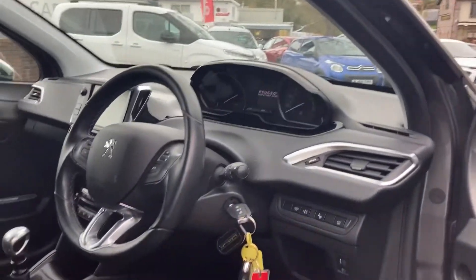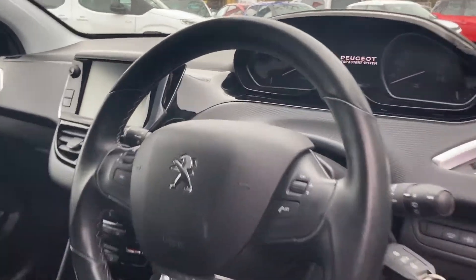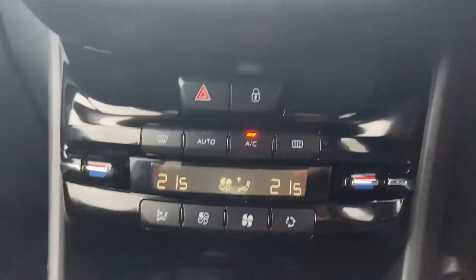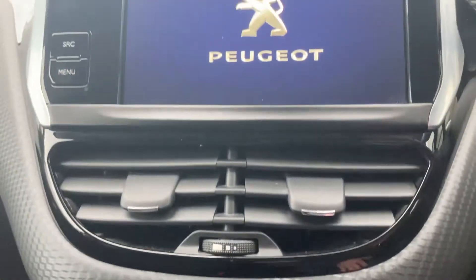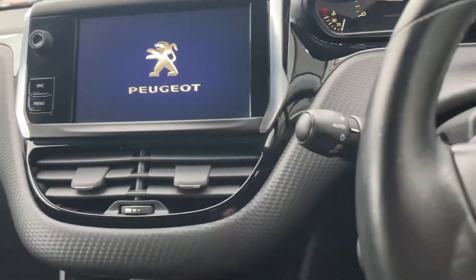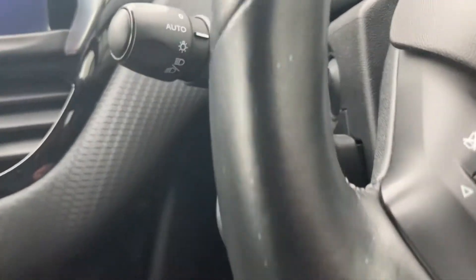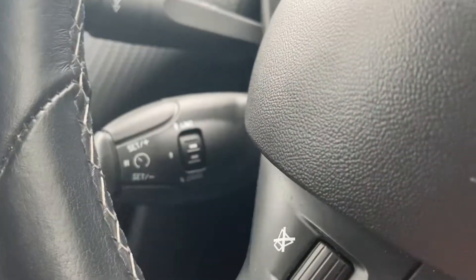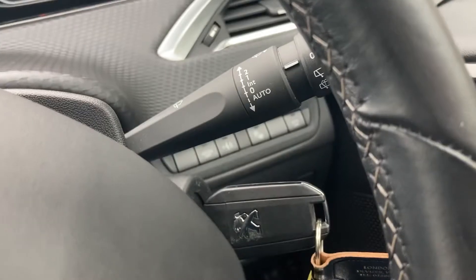You can see a nice clean dashboard — very simple but with lots of usable features. Nice digital climate control with a USB and 12-volt socket below. Volume controls, automatic lights with cruise control just hidden in behind there, phone answering and declining, and automatic wipers of course.